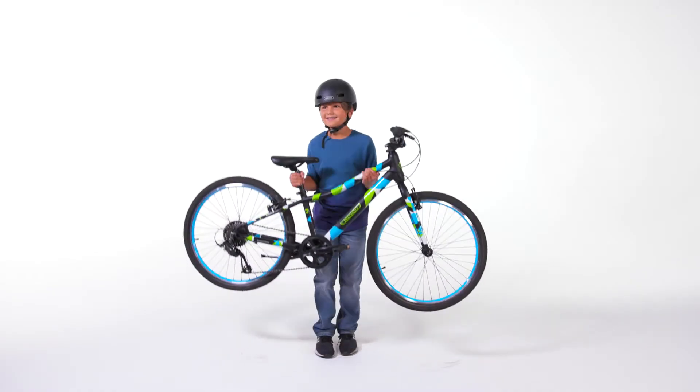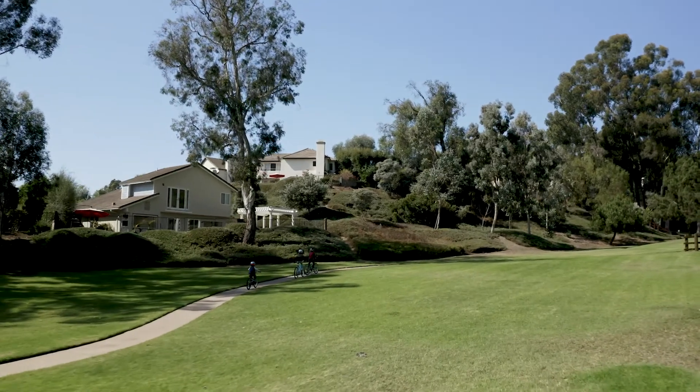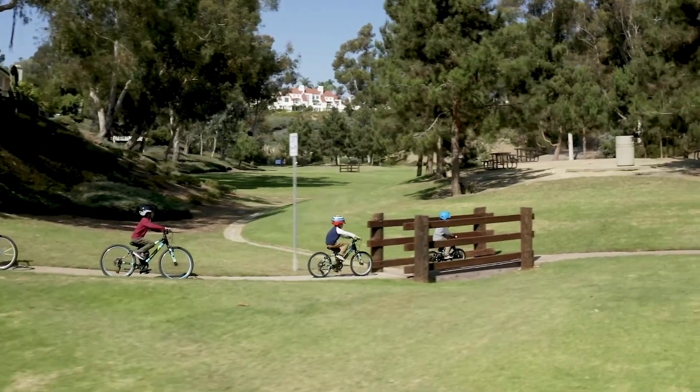Your child's bike should be less than half of your child's weight. If the bike is heavy and clunky, which most mass-market bikes are, they become difficult to control for a young rider. Here at Guardian Bikes, we want to keep that experience as positive and as safe as possible.